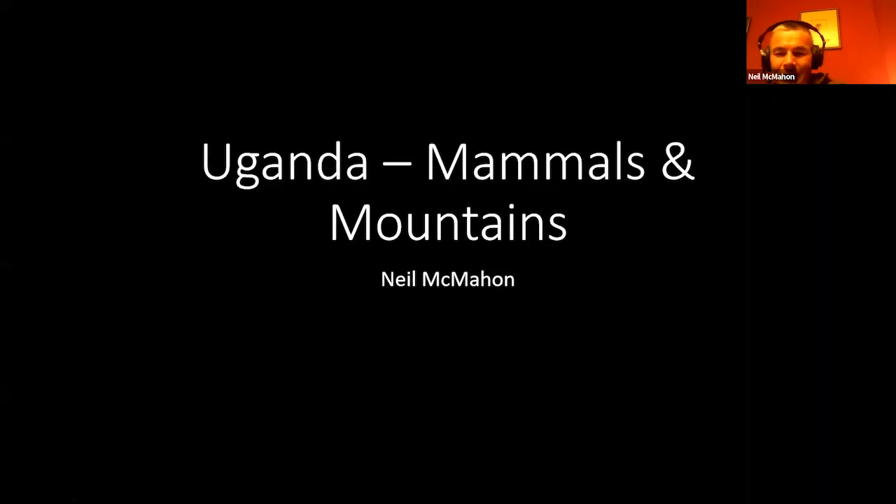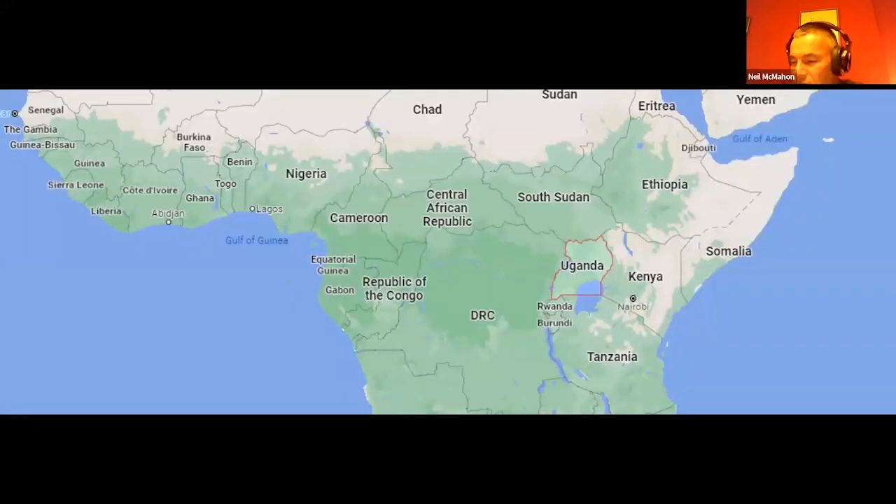Fantastic. Hopefully everybody can hear me okay. I'm going to talk about Uganda — specifically the marvellous Uganda Mammals and Mountains Tour that Major Trek have been doing for a good number of years now.